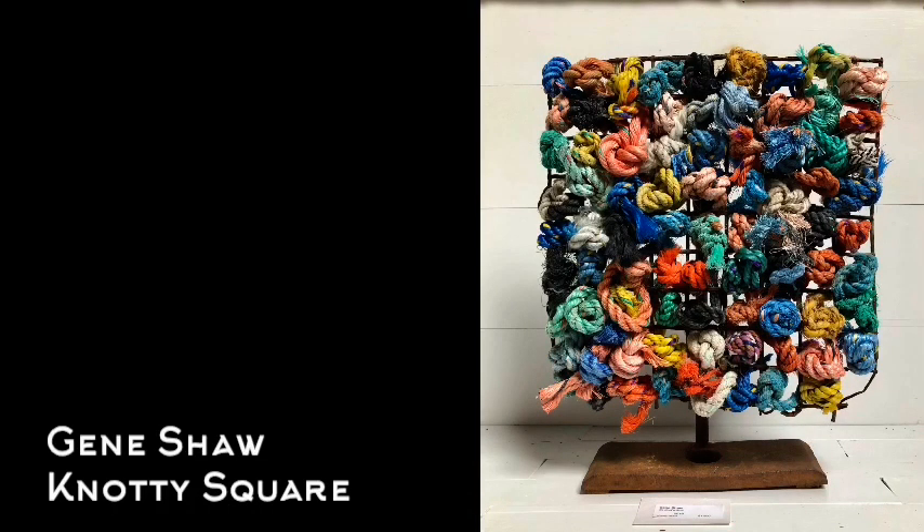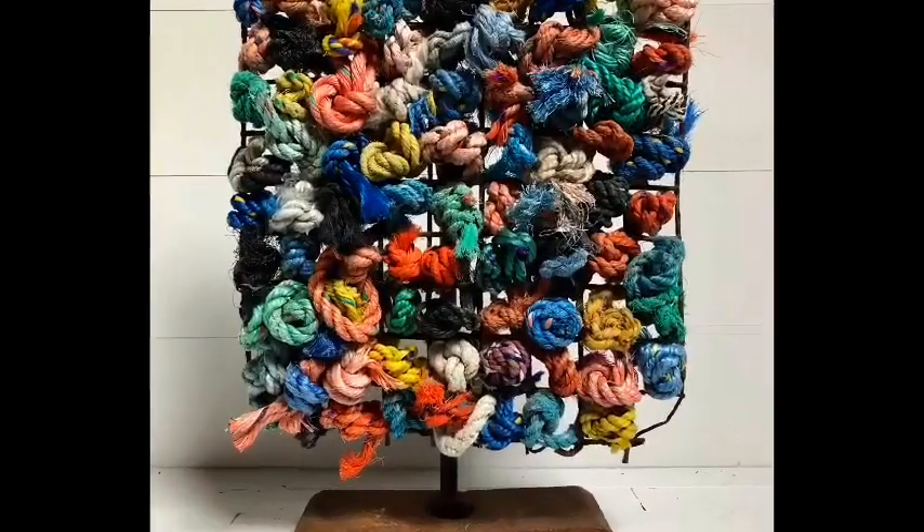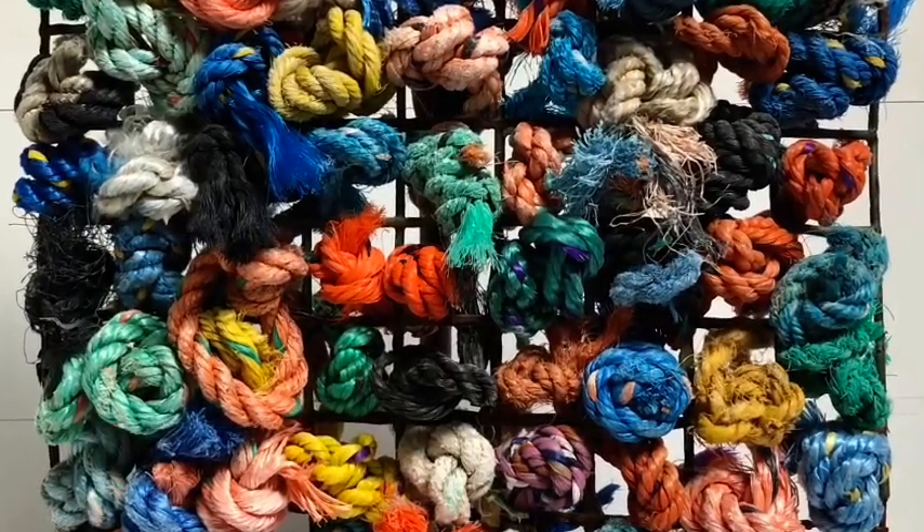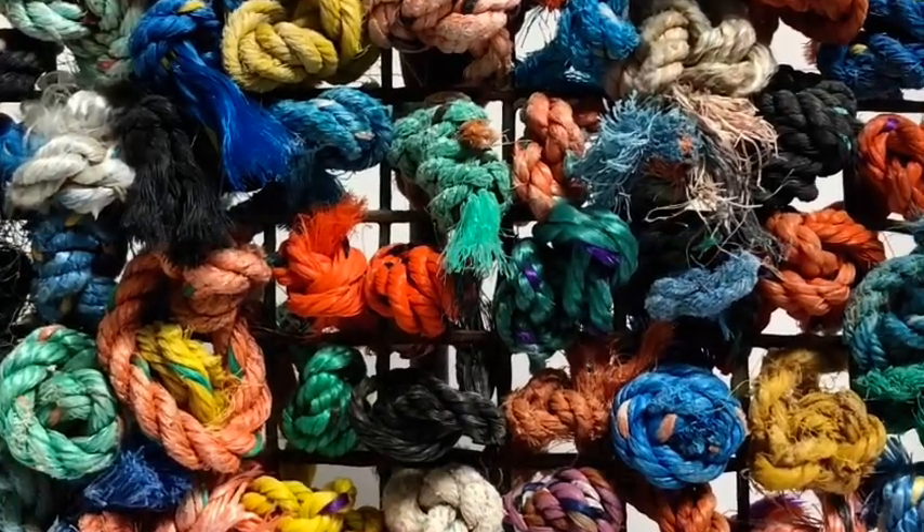The colorful found object grid by Gene Shaw, stuffed with old lobster trap line, is a great counterpart to the simple figures. I've enjoyed looking at all these together, and hope you will, too.